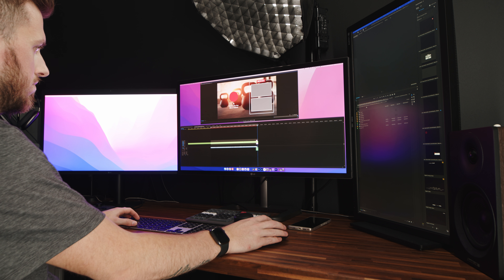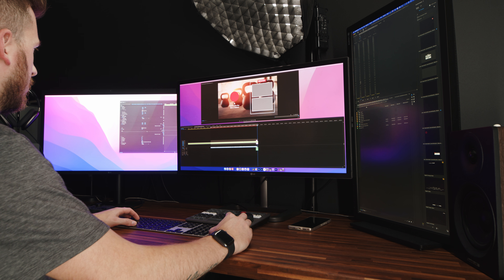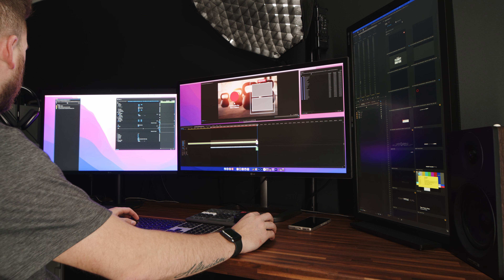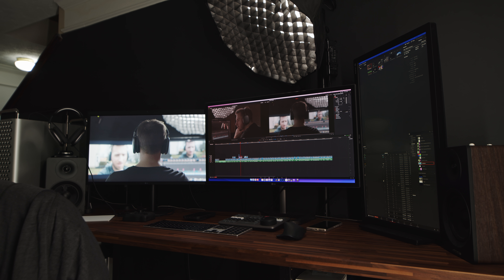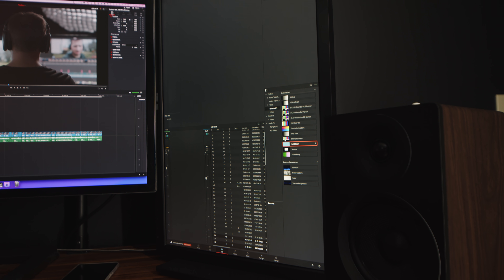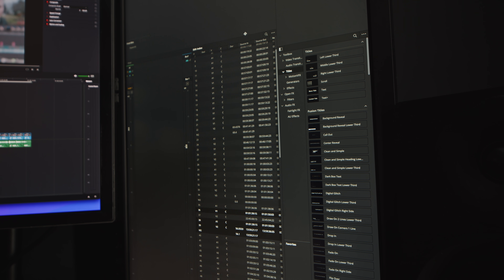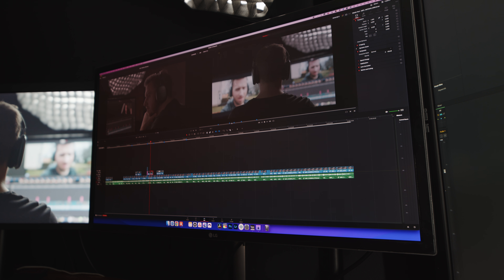The next thing is custom windows. With Premiere, you can literally attach and detach every single window, and when you have a three-monitor setup you can put things exactly where you want them. In Resolve, you do have multiple monitor support and can choose what windows are in view, but you can't get as specific — like putting your source viewer here and your media bin right below it. It annoys me to this day that I can't fully customize it. But if that's the only reason holding you back, you're going to get used to it within a week.